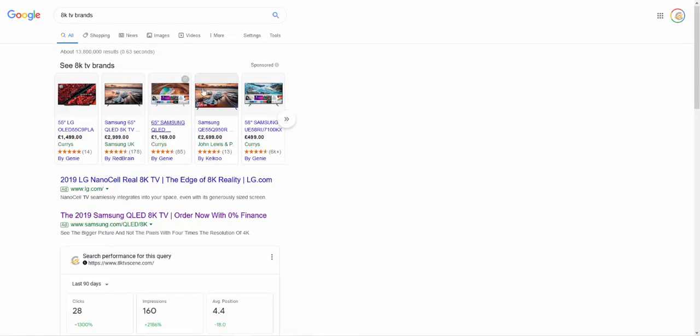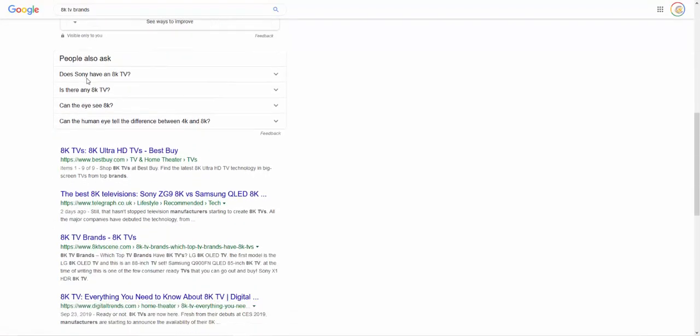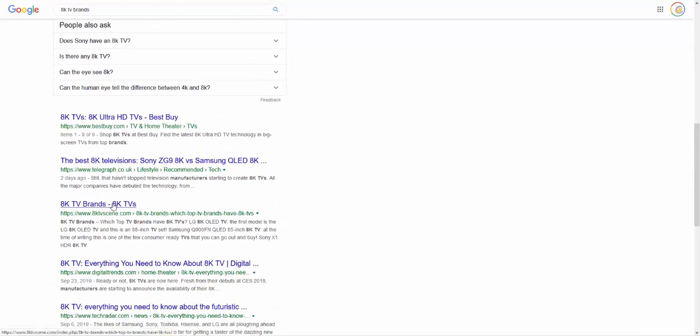Like this 8K TV one I've shown before — 13,800,000 results for '8K TV brands,' and here it is ranking at number three. That was a bit different because I did keywords straight away, but with a lot of content, a lot of interlinking, no backlinks built, no article spinners, none of that. I wanted to give you a really good foundation.